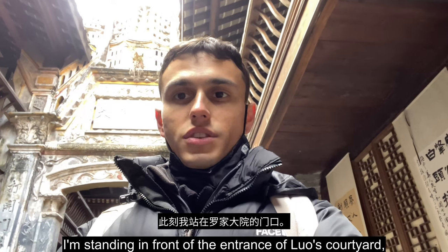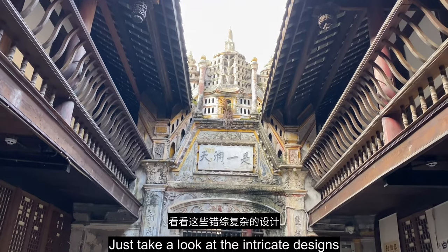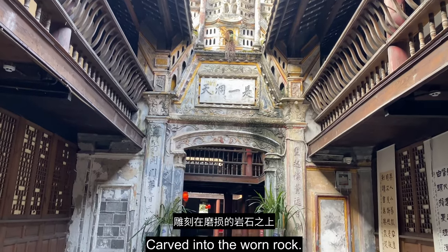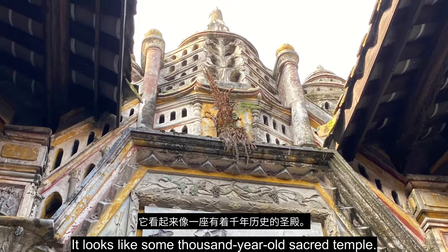I'm standing in front of the entrance of Luo's courtyard, and this has caught my eye. Just take a look at the intricate designs carved into the worn rock. It looks like some thousand-year-old sacred temple.